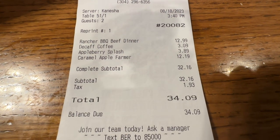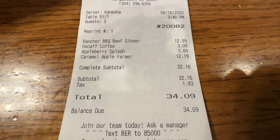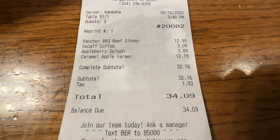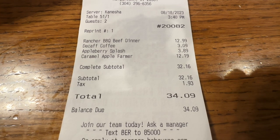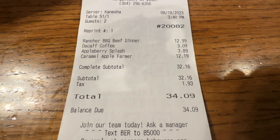Let's take a look at our receipt here at Bob Evans. The Rancher Barbecue Beef Dinner, $12.99. Decaffeinated coffee, $3.09. The apple berry splash, $3.89. Caramel apple farmer meal, $12.19. Grand total, $34.09.